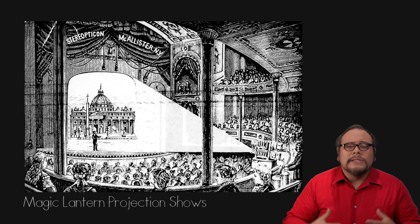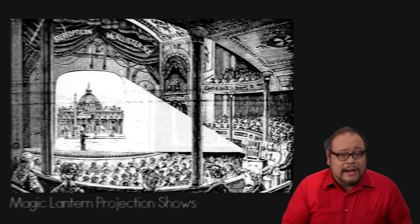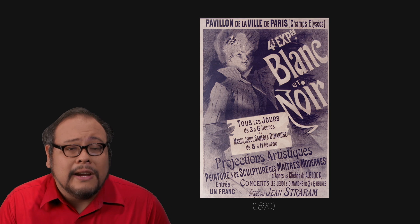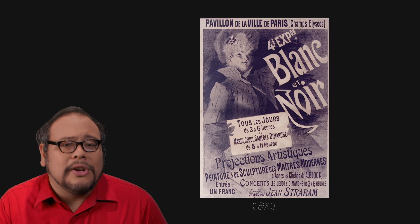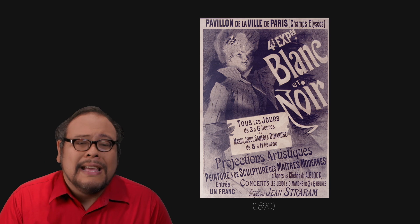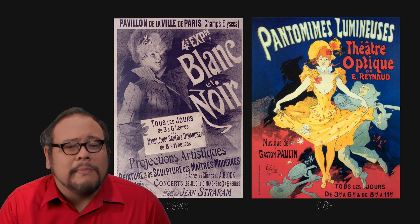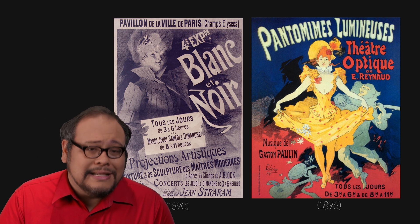So by the time we get to proto-film in the 1890s with magic lantern projection shows, lithography and poster making was a fully mature industry and artistic medium. Here, a beautiful lithograph by French artist and color lithography pioneer — some say the father of the poster — Jules Chéret, for the magic lantern show Projections Artistiques in 1890. He would later go on to make another highly regarded poster for the Théâtre Optique program called Pantomimes Lumineuses.